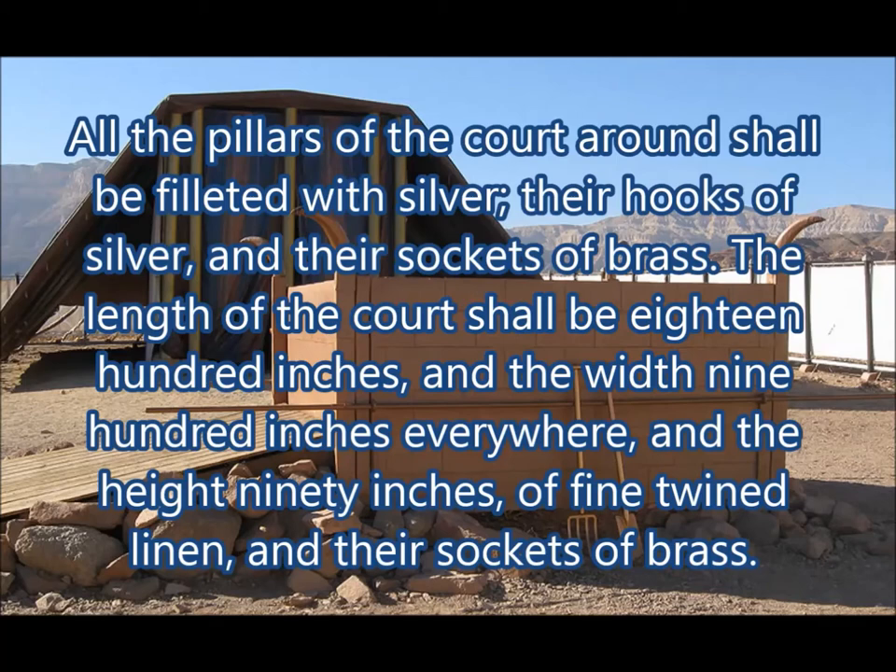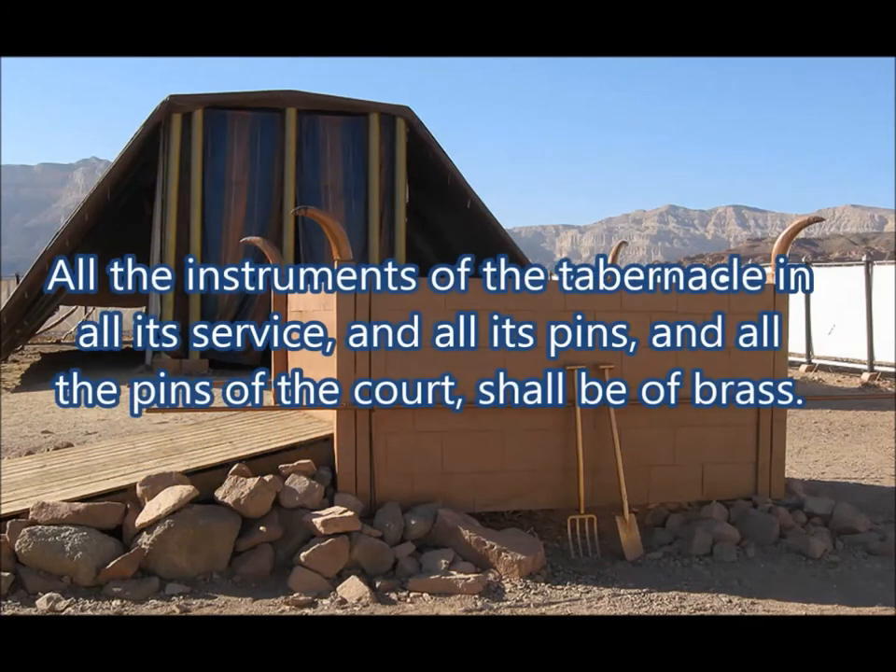The length of the court shall be eighteen hundred inches, and the width nine hundred inches everywhere, and the height ninety inches, of fine twined linen, and their sockets are brass. All the instruments of the tabernacle and all its service, and all its pins — the pins of the court — shall be of brass.